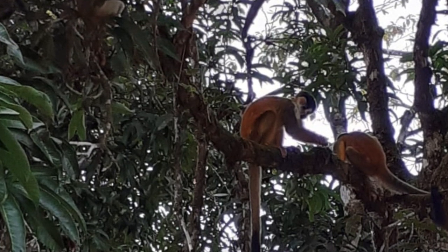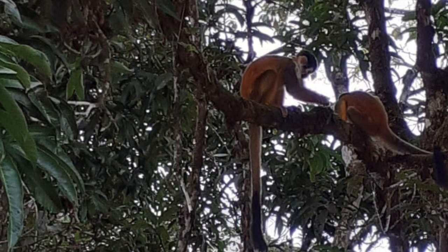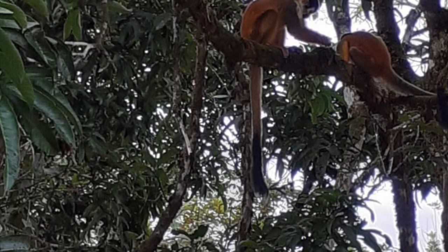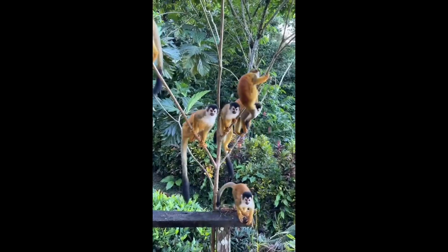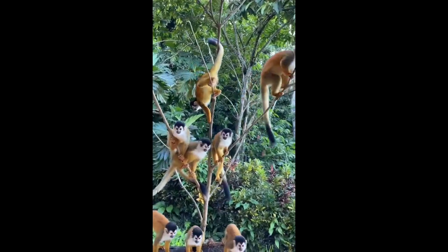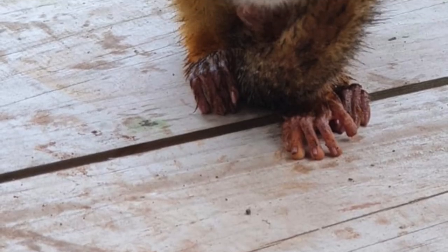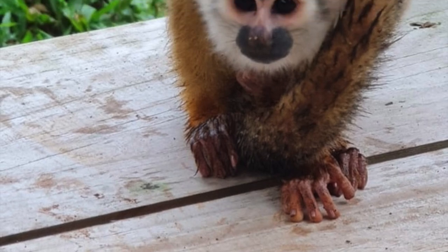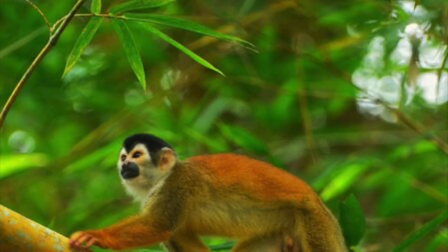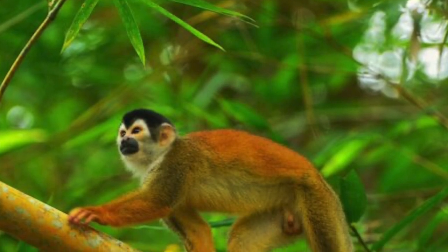Females reach sexual maturity between about two to two and a half years; males between three and a half to four years. Females give birth during the rainy season after about 150 to 170 days of gestation. Only the mothers care for the babies. They live to about 15 years in the wild and about 20 years in captivity.